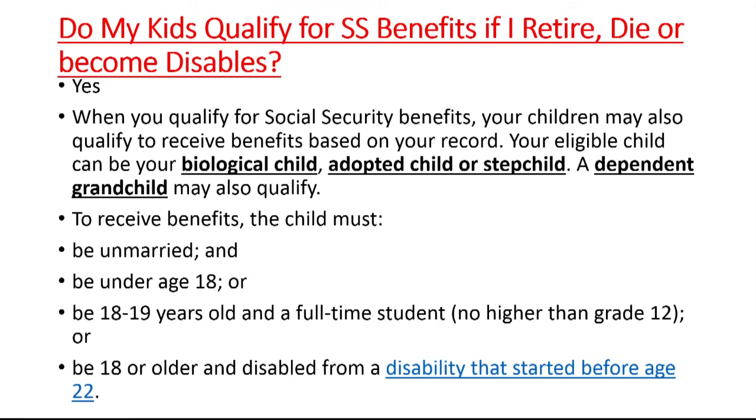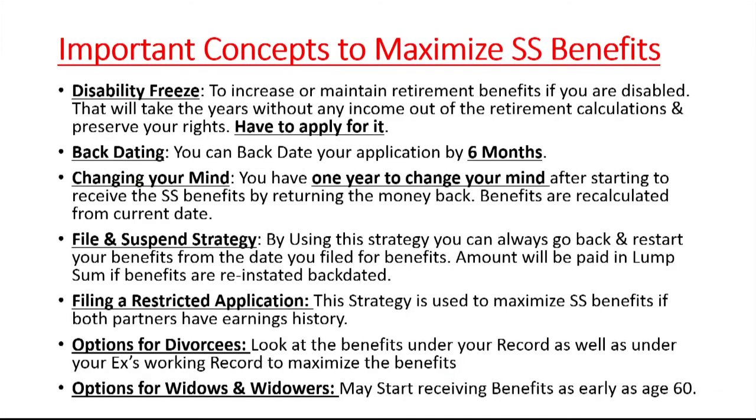When you pass away, become disabled, or retire, if you have younger children under age 18, they are also typically entitled to social security benefits. The definition of child includes stepchildren and adopted children.